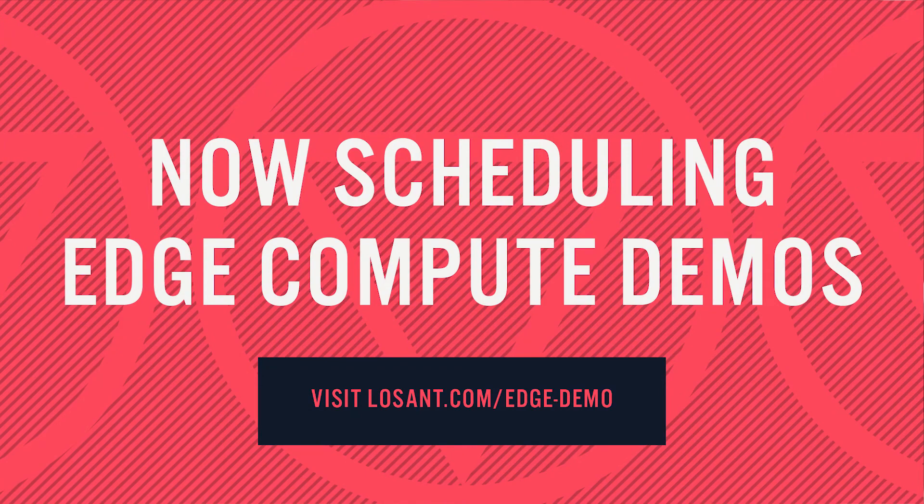If you're ready to get started with Losant Edge Compute, we would love to have a conversation. Until next time, stay connected.